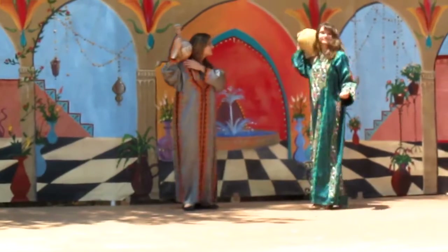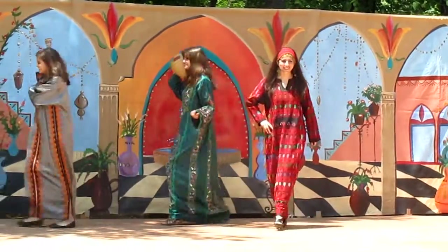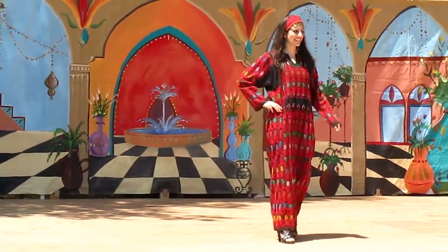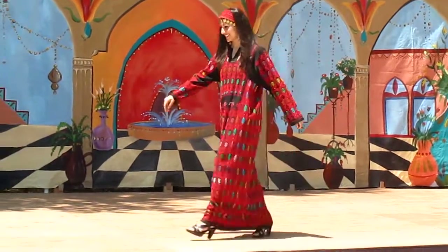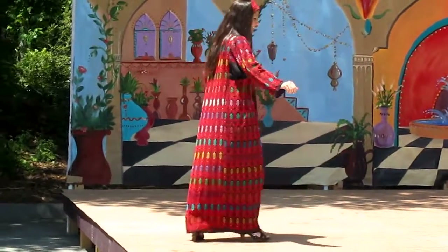From neighboring Palestine, we welcome Farah. The elaborate embroidered dress, with its intricately designed silk-stitched panels in the front and on the sleeves, are hallmarks of the Palestinian costume for centuries.